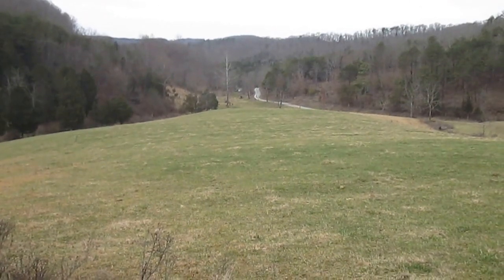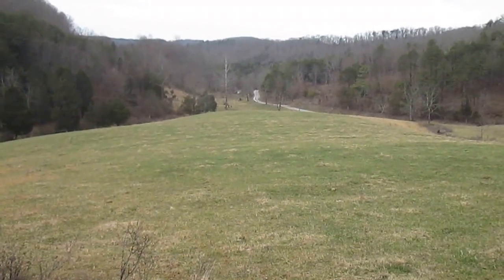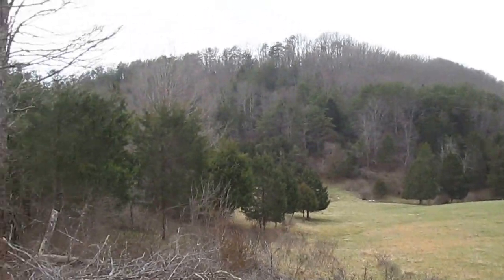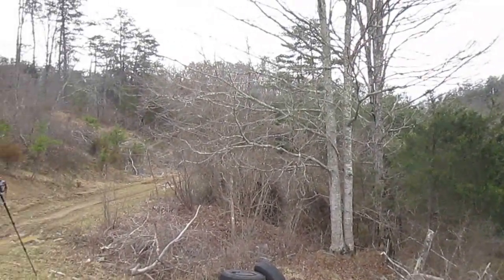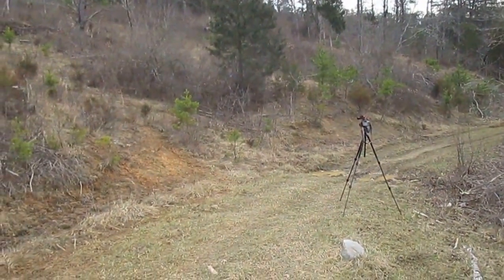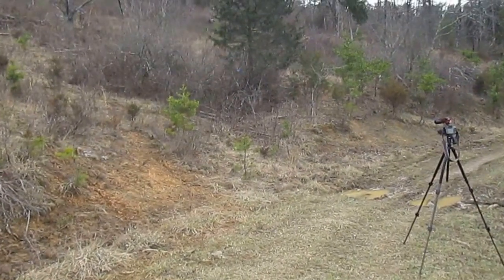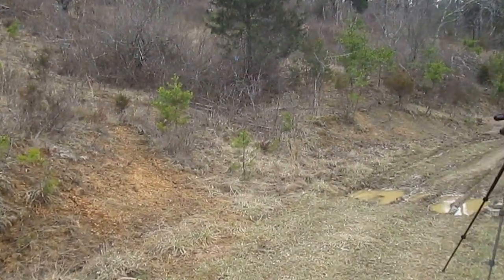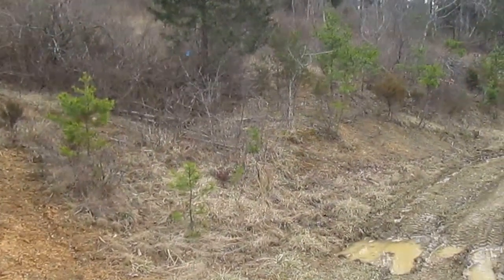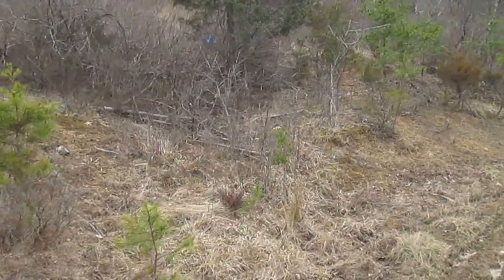Now we're looking down to where the pipeline corridor comes off the ridge here and goes down through the field. We were down at the lower end there a few minutes ago. We'll pan out here and you'll see another camera set up — we're making another video. But as you walk over this direction, you'll see another little blue ribbon that one of the survey crews found marking a wetlands spring area.